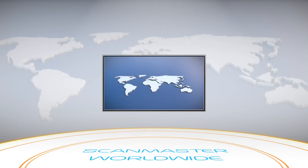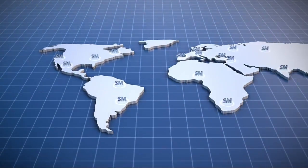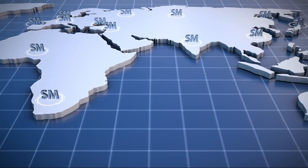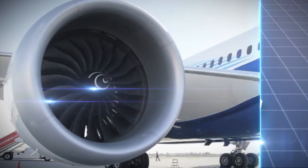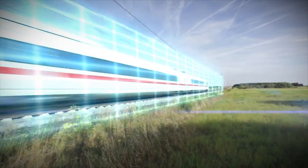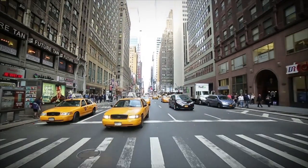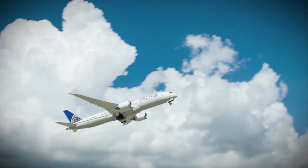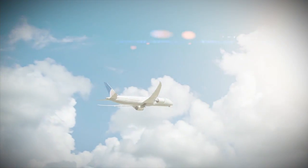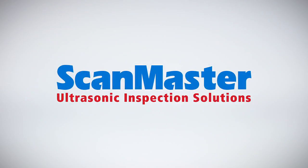A worldwide network of distribution partners offers support to ScanMaster's global customer base, including all industry leaders with hundreds of systems installed. With advanced technological know-how and three decades of experience, ScanMaster provides the most advanced ultrasonic inspection systems, leading today's complex challenges — where innovation meets your needs.